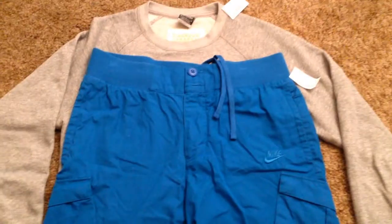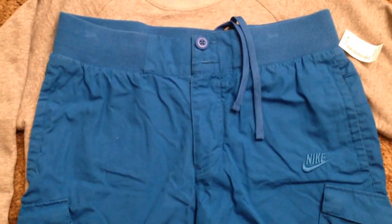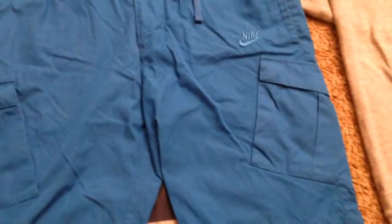Next up, we have these Nike shorts. I don't really know what kind of shorts they are exactly — they said they're designed for football clubs or whatever, but I guess they're just casual shorts. Either way, they're really clean and they're my size, so I decided to pick them up.